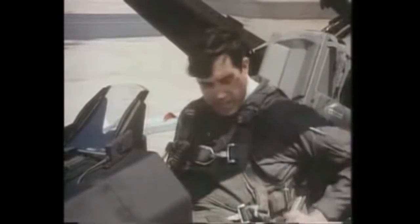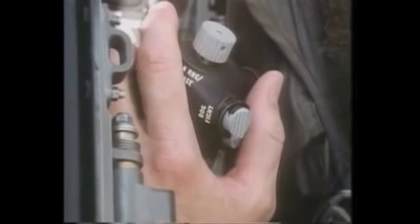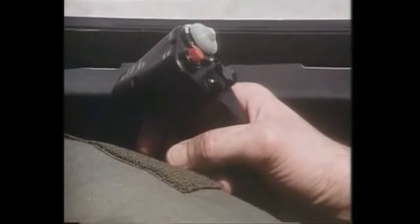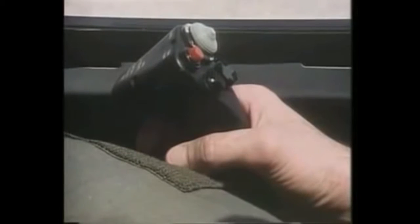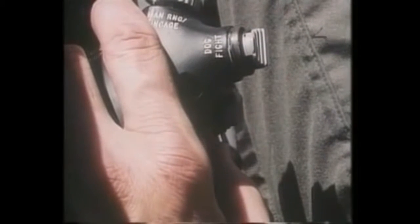As in the F-16A, key controls are arranged so that the pilot, while in combat, can operate with his hands on the stick and throttle. For example, if while navigating or attacking a ground target the pilot sees an airborne threat, he can switch to an air combat mode, automatically obtain a radar lock, destroy that enemy aircraft with an air-to-air missile or the gun, and then return to the original mode.